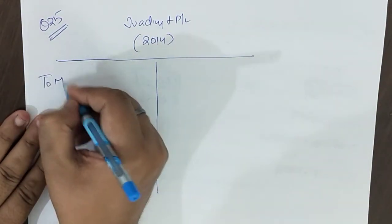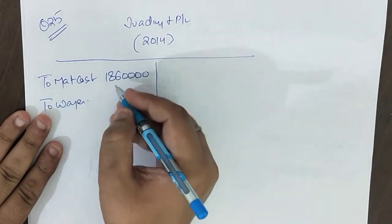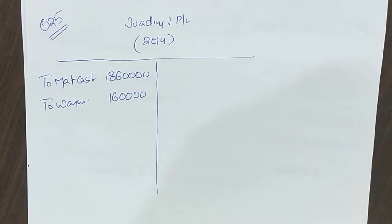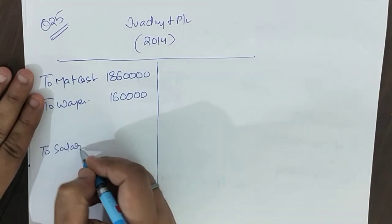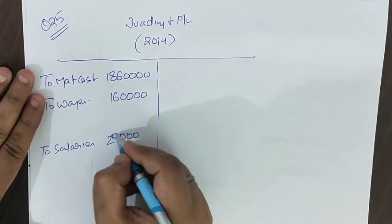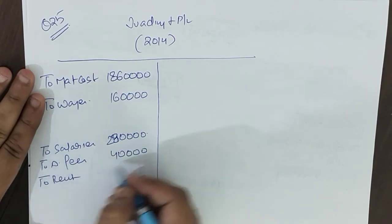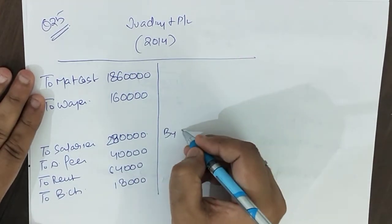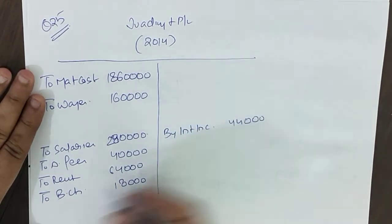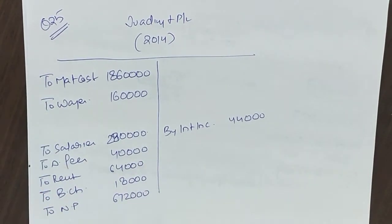Starting with material cost: ₹18,60,000. Then wages: ₹1,60,000. Salary: ₹2,80,000. Audit fees: ₹40,000. Rent: ₹64,000. Bank charges: ₹18,000 on the buy side. Interest income: ₹44,000. And net profit: ₹6,72,000. These are all the items from the information given — now let's complete the trading P&L.